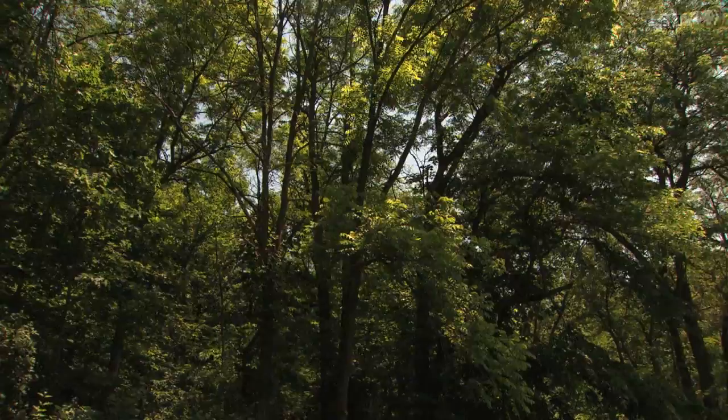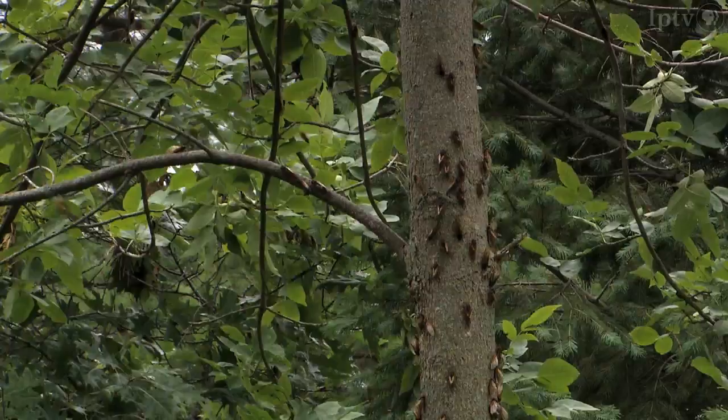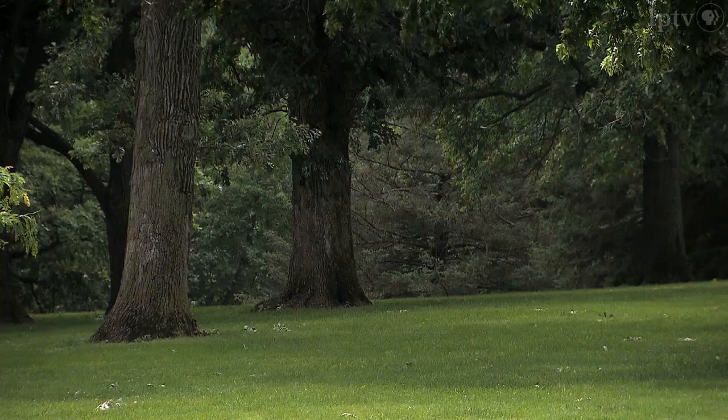You'll find periodical cicadas primarily in native woodlands or in areas with older tree populations. There can be a million and a half periodical cicadas per acre, and as many as 40,000 of them in a single tree. And it has been a full-out chorus everywhere in the park of the cicadas.